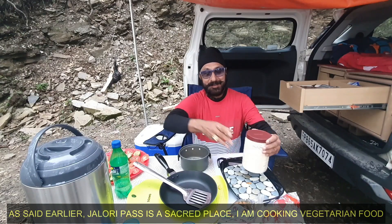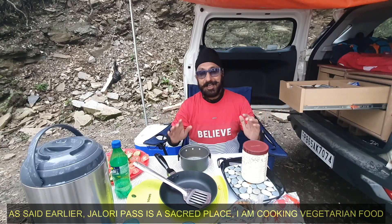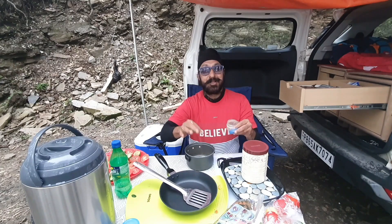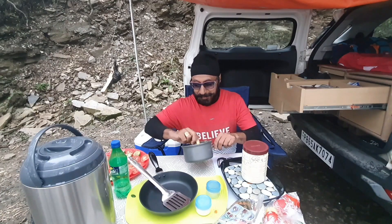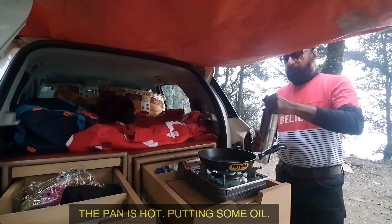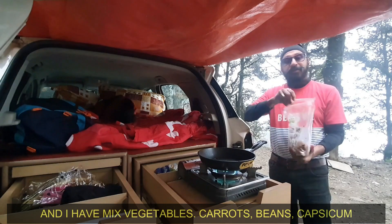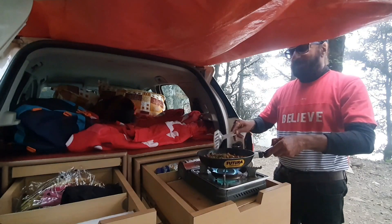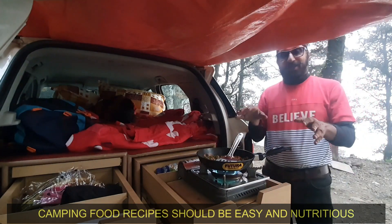As I mentioned earlier, this is a sacred place and we have religious values, so the food is vegetarian. I am adding some extra water and stirring it, then switching on the stove. Nice flame. When the oil gets warm, I add the mixed vegetables — carrots, beans, capsicum. We will sauté the vegetables and cook easy, nutritional camping food recipes.